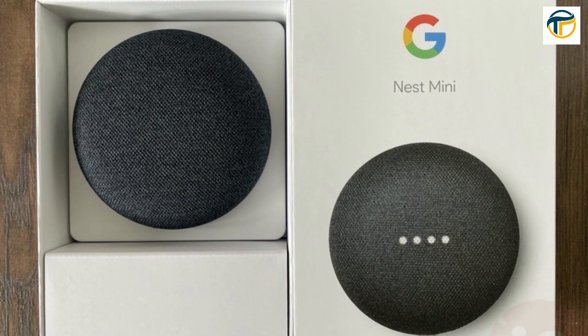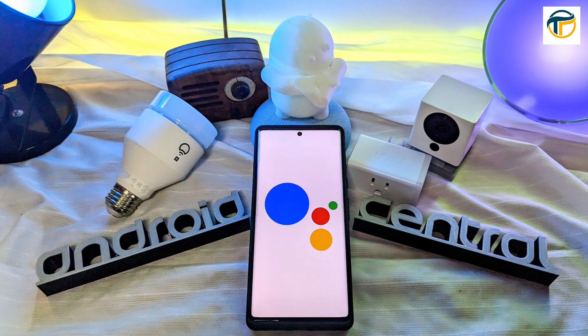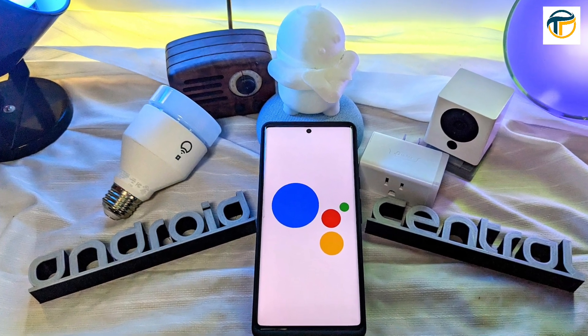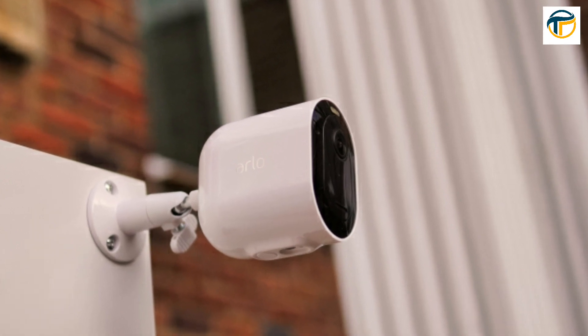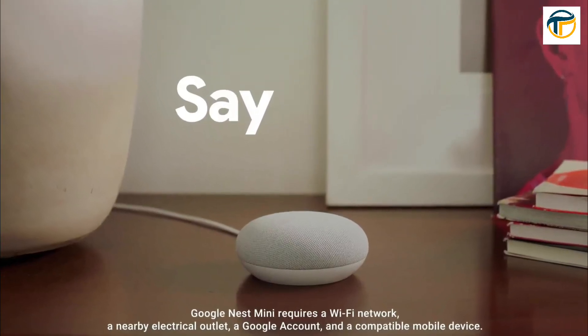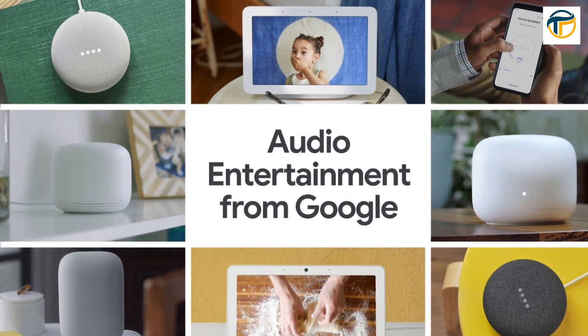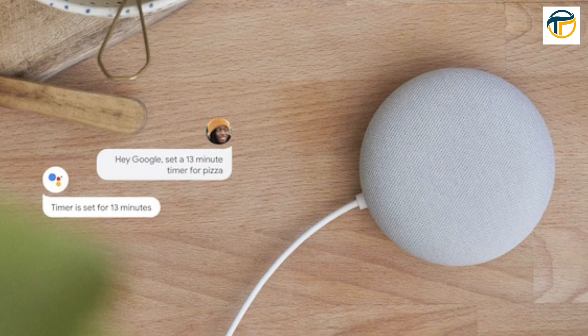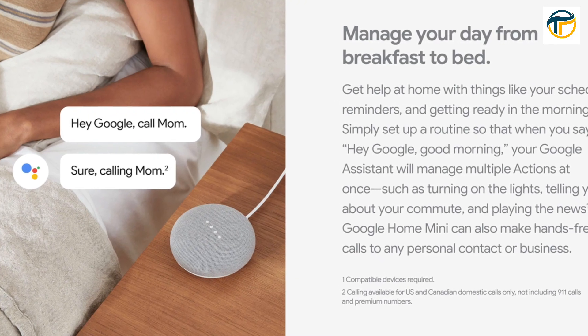The Google Nest Mini is powered by Google Assistant, which means you can use it to control your other smart home devices such as lights, thermostats, and security cameras with just your voice. It has a compact design that fits anywhere in your home and can play your favorite music and podcasts from popular streaming services. You can also use it to set reminders, check the weather, and even make phone calls hands-free.